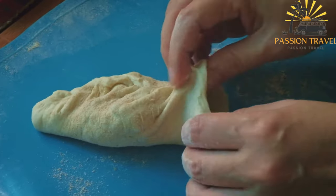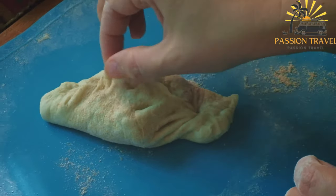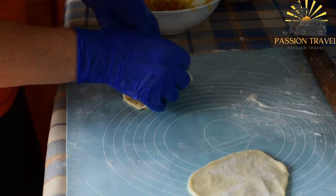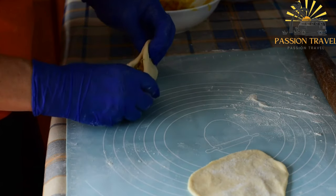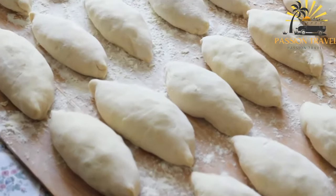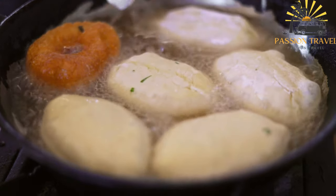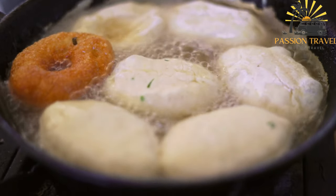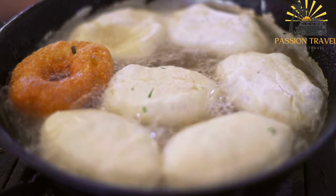Purashki are typically made with a yeast-based dough that results in a light and airy texture, enriched with eggs, milk, and butter to create a soft and slightly sweet base. Savory purashki can feature a variety of fillings, including minced meat — commonly beef, pork, or a combination — seasoned with onions, garlic, and spices. Another popular filling is mashed potatoes seasoned with herbs and spices, sometimes including sautéed onions or crispy bacon for added flavor.